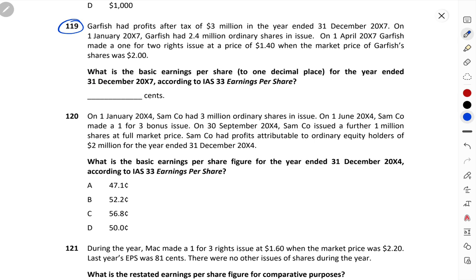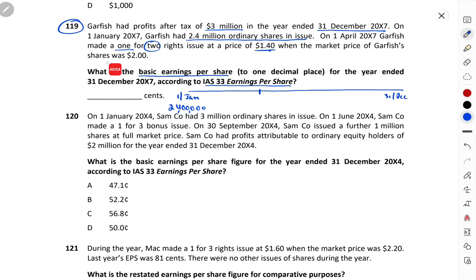Question number 119: What is the basic earnings per share, to one decimal place, for the year ended 31st December 2017, according to IAS 33 Earnings Per Share? Garfish had a profit of 3 million. On 1st January 2017, Garfish had 2.4 million ordinary shares. On 1st April 2017, Garfish made a 1 for 2 right issue at a price of 1.40, where the market price was 2. For a right issue, we calculate TERP — Theoretical Ex-Rights Price.